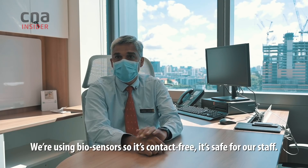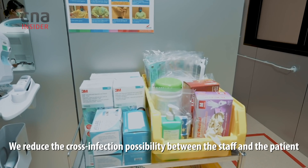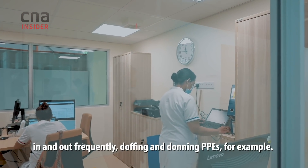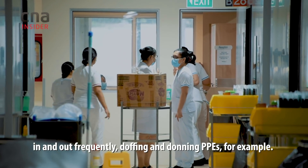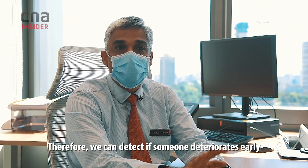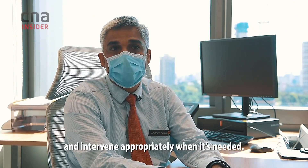We are using biosensors — it's contact-free and safe for our staff, reducing the possibility of cross-infection between staff and patients. Staff can care for patients without needing to go in and out frequently to doff and don PPE. The monitoring is also continuous, so we can detect if someone deteriorates early and intervene appropriately when needed.